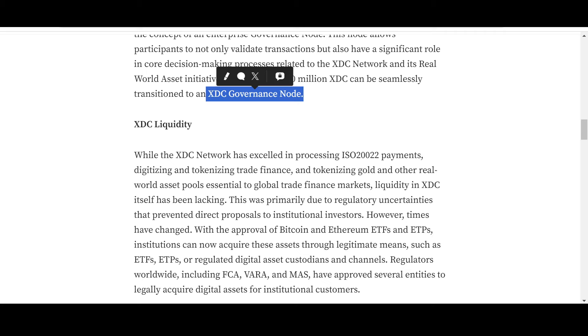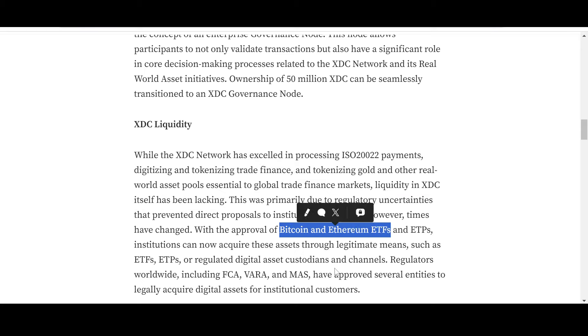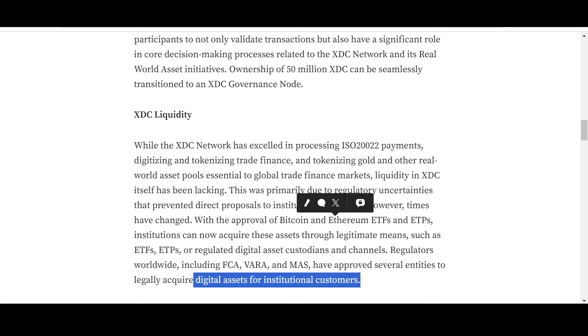On XDC liquidity: while the XDC Network has excelled in processing ISO 20022 payments, digitizing and tokenizing trade finance, and tokenizing gold and other real-world asset pools essential to global trade finance markets, liquidity in XDC itself has been lacking. This was primarily due to regulatory uncertainties that prevented direct proposals to institutional investors. However, times have changed — with the approval of Bitcoin and Ethereum ETFs and ETPs, institutions can now acquire these assets through legitimate means. Regulators worldwide including FCA, VARA, and MAS have approved several entities to legally acquire digital assets for institutional customers, and this approval is a game changer for XDC.